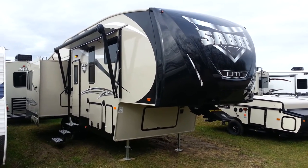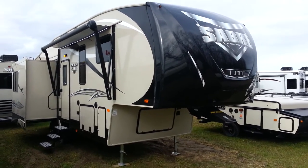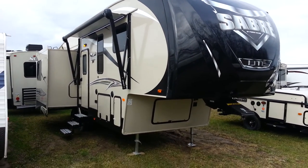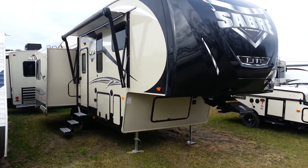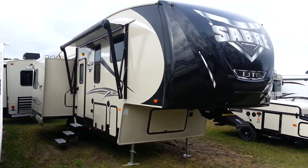Hey, this is Jonathan Allen from Campan RV in Stratford, here to show you the all new 2016 Sabre Lite 28RL. It's a 28-foot luxury fifth wheel made by Forest River, with three power slide-outs, a rear living room, and a front bedroom.